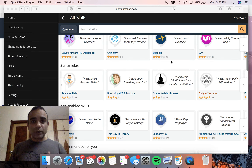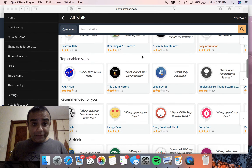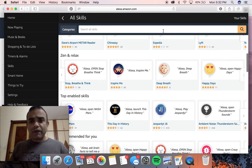The first thing we'll do is enable the skill on Alexa. You can do that either on your phone app, tablet app, or even on your computer. You go to alexa.amazon.com, log in, and on the Alexa interface you go to Skills. In this skills area you can look at all the skills available for your Alexa that you can enable. You can go into the Zen and Relax area and look at all the skills available there, or search for a specific one.